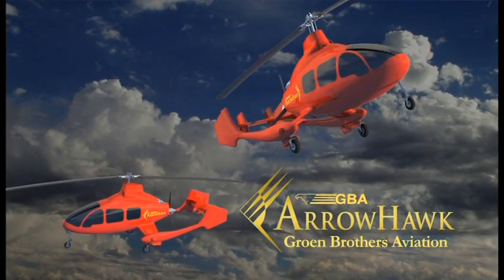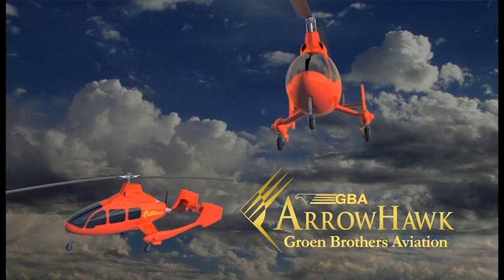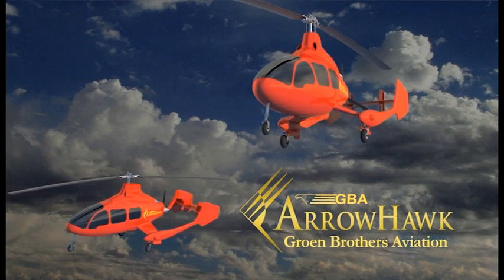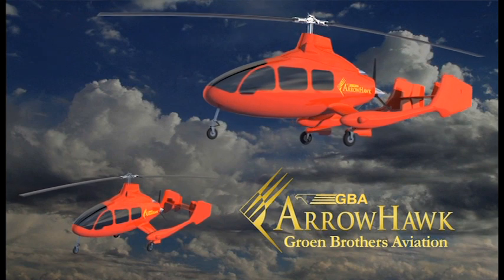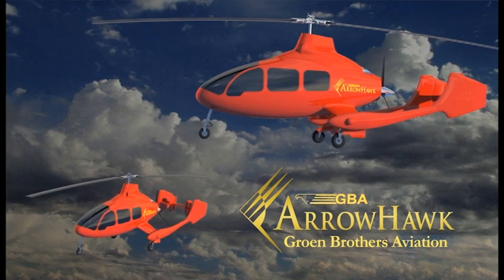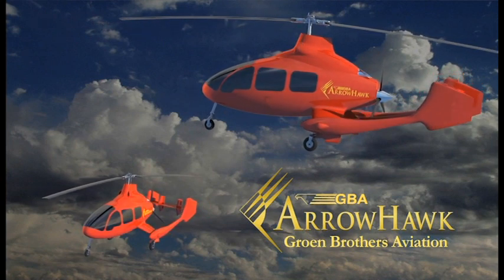Groen Brothers Aviation is the leading authority on the science of gyroplanes. Gyroplanes combine the vertical takeoff capability of a helicopter with the speed, safety and efficiency of an airplane. The AeroHawk gyroplane is essentially an airplane that doesn't need a runway.